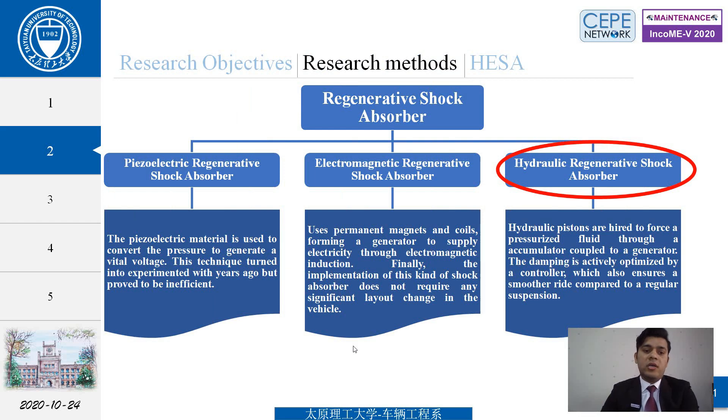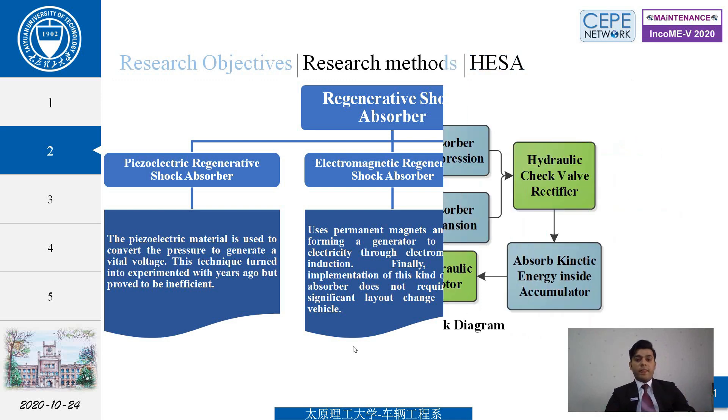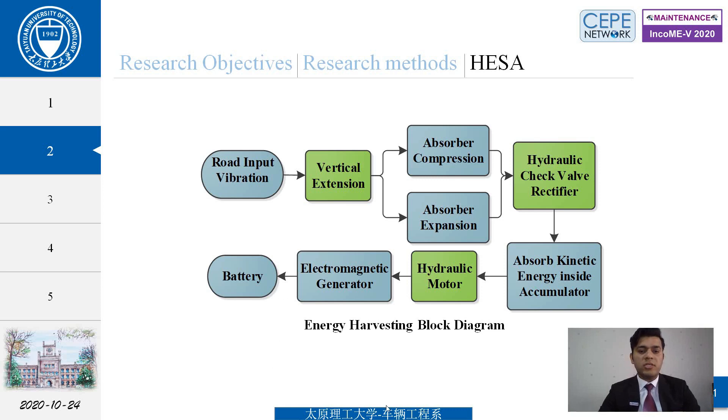There are three methods: piezoelectric regenerative shock absorber, electromagnetic regenerative shock absorber, and hydraulic regenerative shock absorber. The piezoelectric type uses material to convert pressure into voltage, while the electromagnetic type uses a permanent magnet and coil forming a generator through electromagnetic induction. These are not as effective compared to the hydraulic type, which uses pistons to force pressurized fluid through an accumulator coupled to a generator. In the energy harvesting block diagram, road input vibration is converted into vertical compression and expansion, hydraulic rectifiers absorb the kinetic energy through the accumulator, and fluid moves through the motor and electromagnetic generator to recharge the battery.